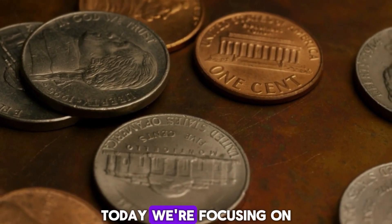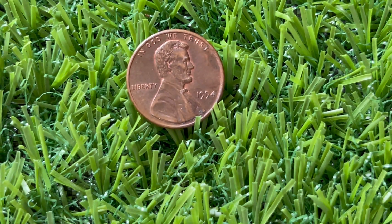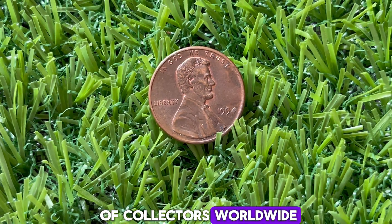Today we're focusing on the 1994 Lincoln penny with no mint mark. At first glance, it might look like any other penny, but this particular coin has caught the attention of collectors worldwide.